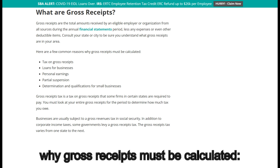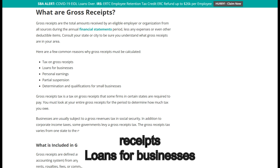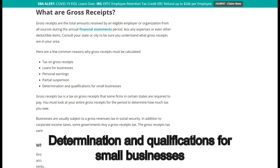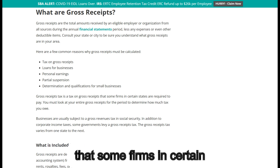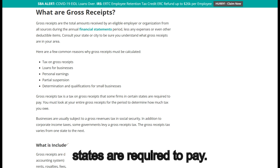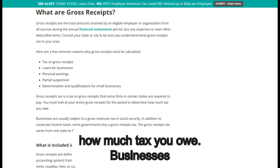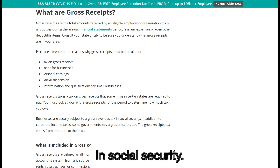Here are a few common reasons why gross receipts must be calculated: tax on gross receipts, loans for businesses, personal earnings, partial suspension, and determination and qualifications for small businesses. Gross receipts tax is a tax on gross receipts that some firms in certain states are required to pay. You must look at your entire gross receipts for the period to determine how much tax you owe.